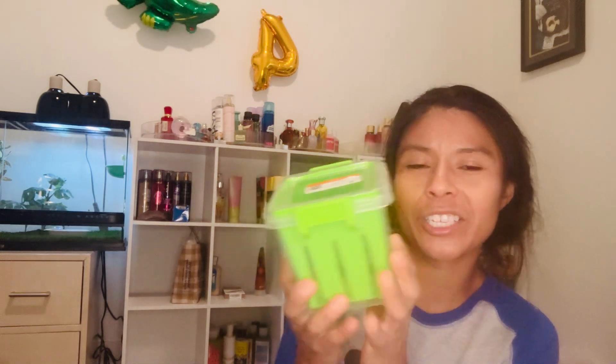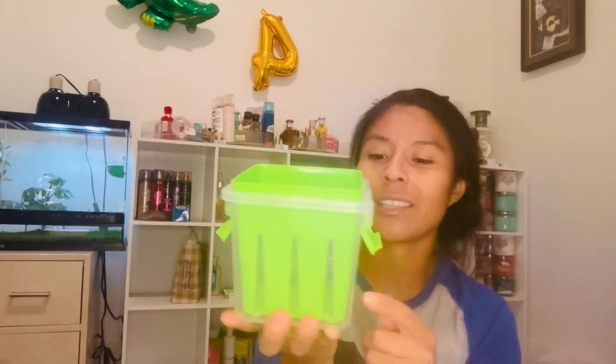I also got this fruit container — you put berries or any kind of fruit in it, wash them, and put them in there. The water drips to the bottom so the fruit doesn't get mushy or moldy. I got that for $1.49 at Goodwill.